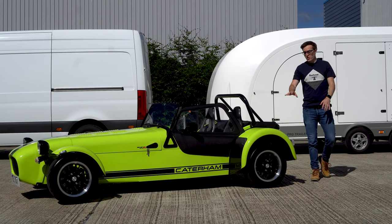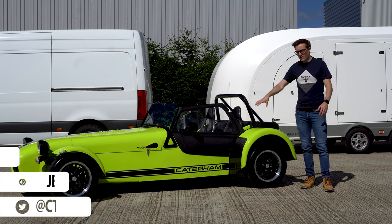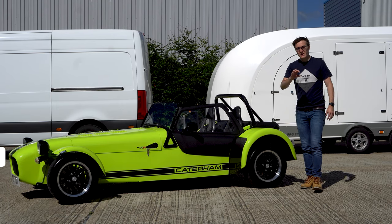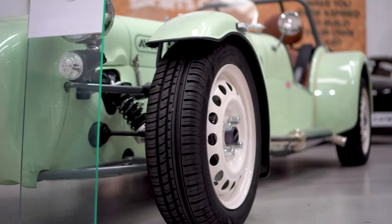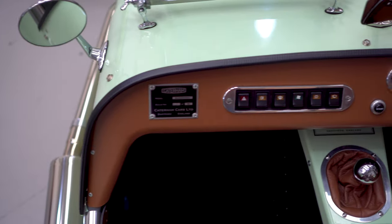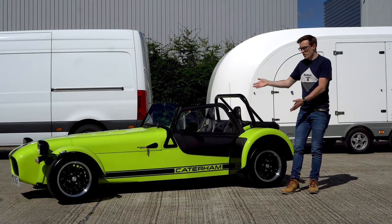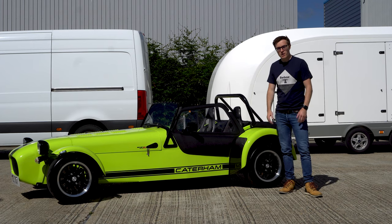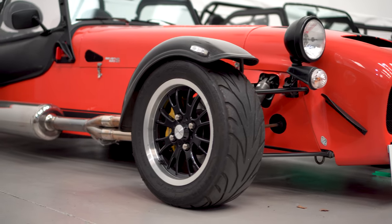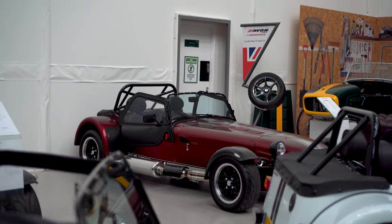I'll start today's video talking about the history of Caterham, because that kind of leads me on to why I like the brand and why this whole video came about. So back in 1957, a man called Colin Chapman put together what he thought was an awesome car. It was built to be fit for purpose — that was the Series 1 Caterham, which looked pretty much like this, and since then Caterham have acquired the rights to that and they're still making pretty much the same car today, and that is why I like the brand.